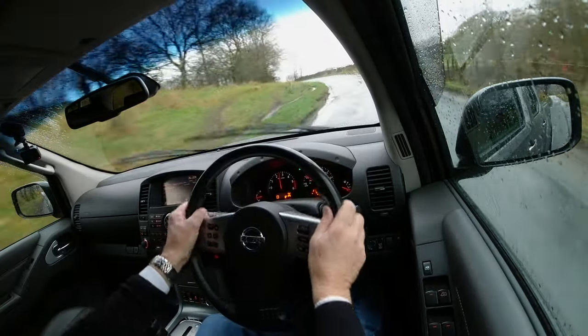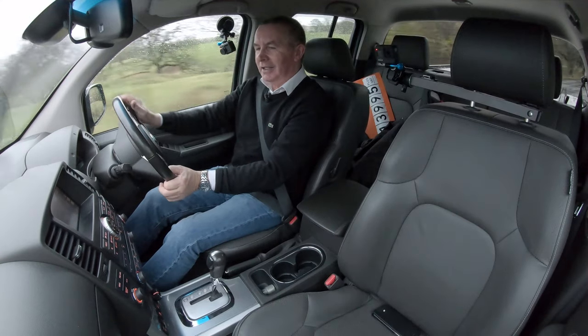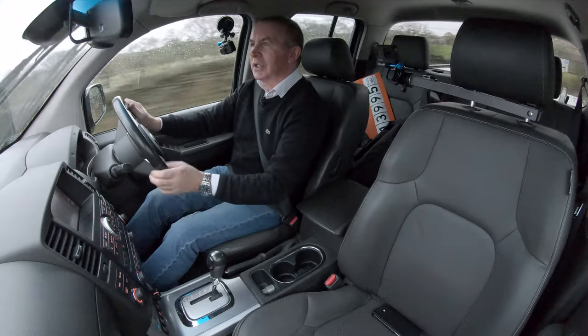It's got a fantastic heater in it — I'm even going to have to switch the heated seats off.